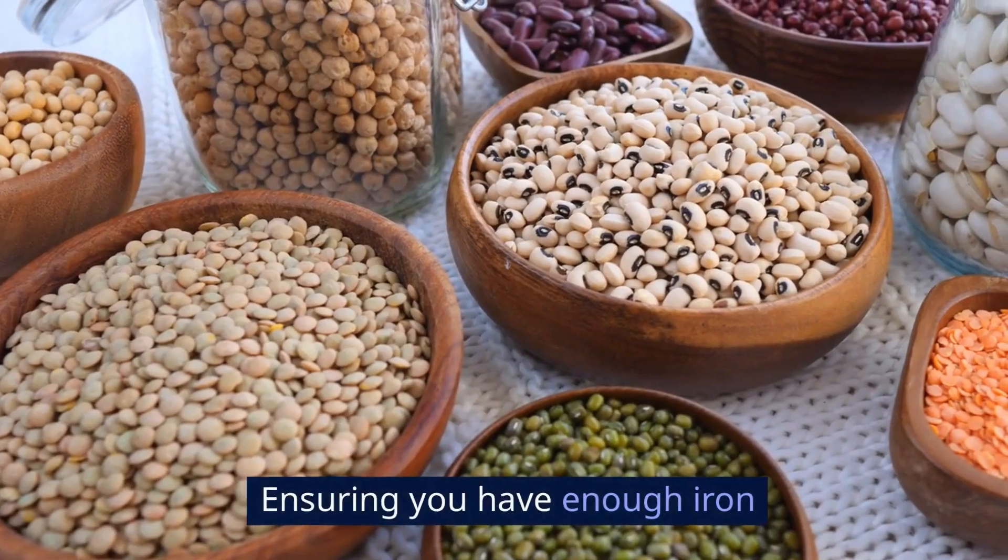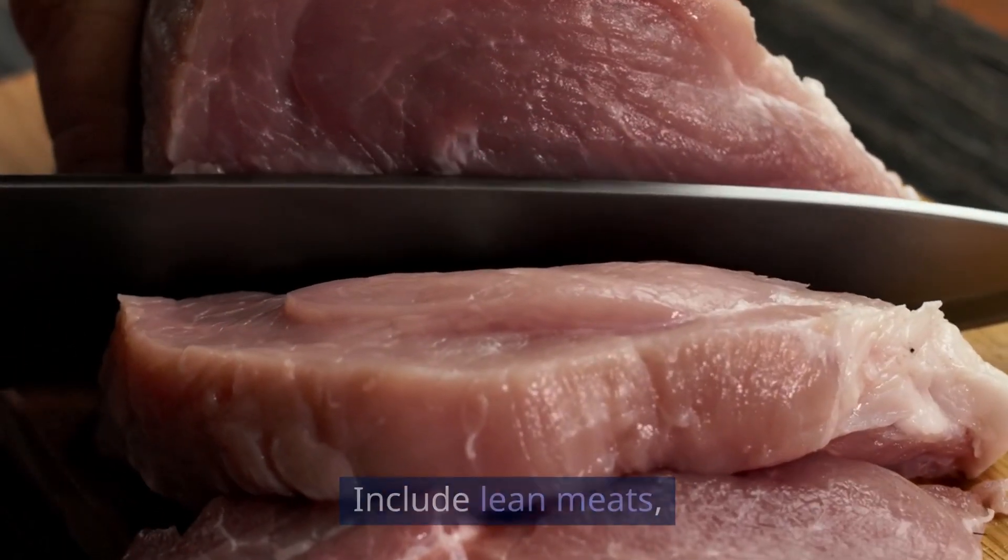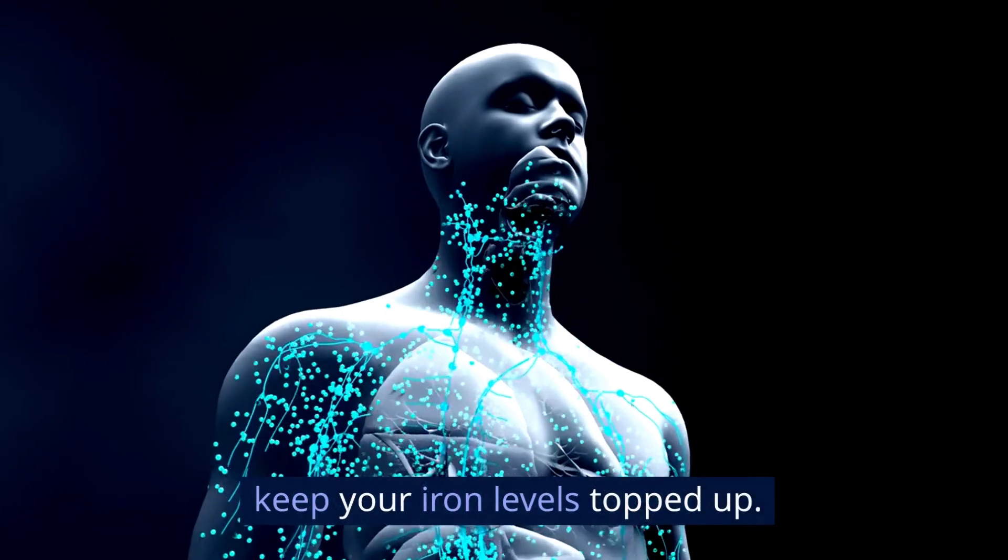Iron-rich foods: ensuring you have enough iron in your diet supports healthy brown fat function. Include lean meats, beans, and spinach in your diet to keep your iron levels topped up.